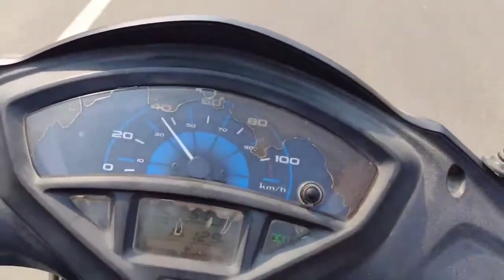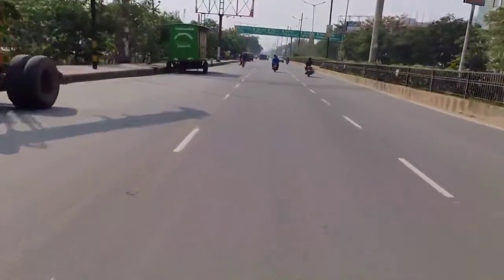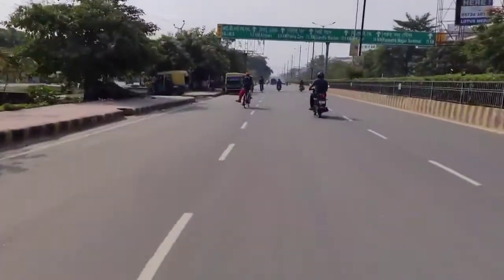Alright guys, so I'm changing the tire on the scooter. Now I have to do the pollution check. This is the old tire. I'm over here and there's pollution on the Gola Road.